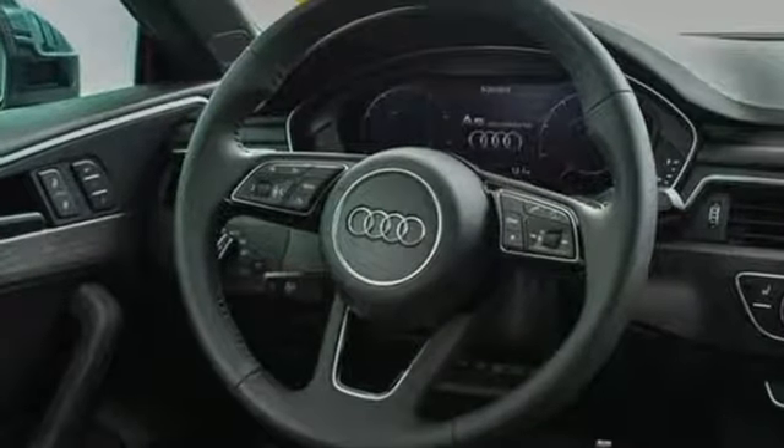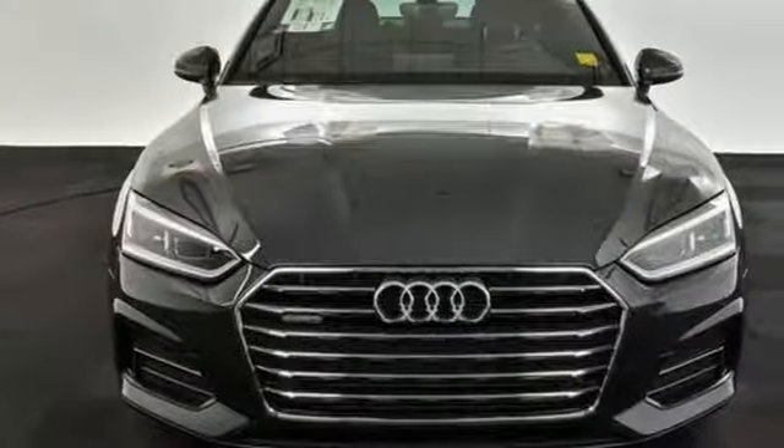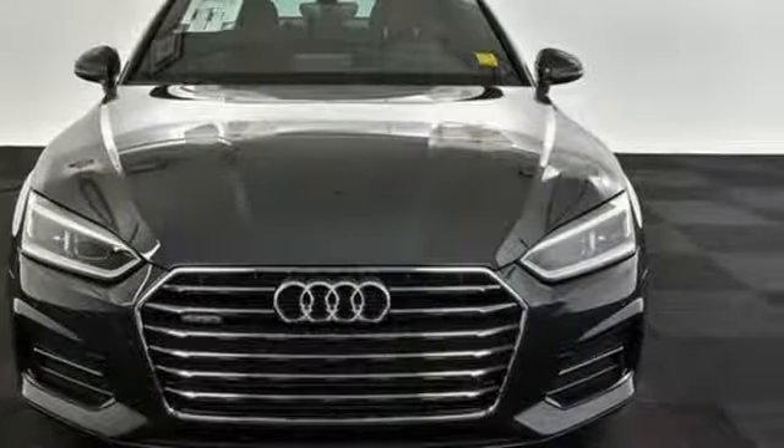When you drive an Audi, the design and the performance make sure you stand out in the crowd. The time is now. See it for yourself today.